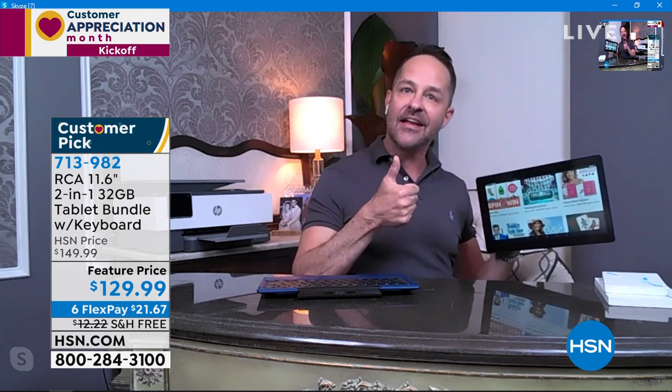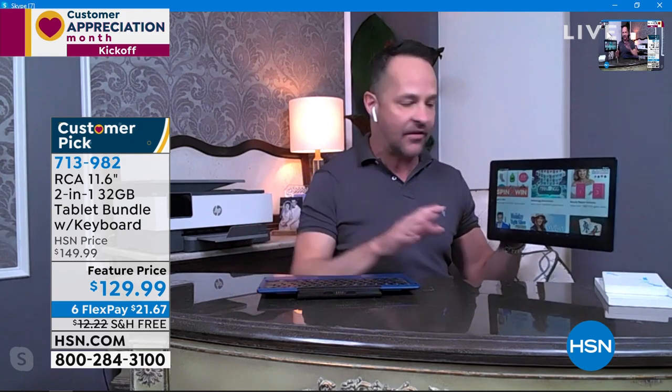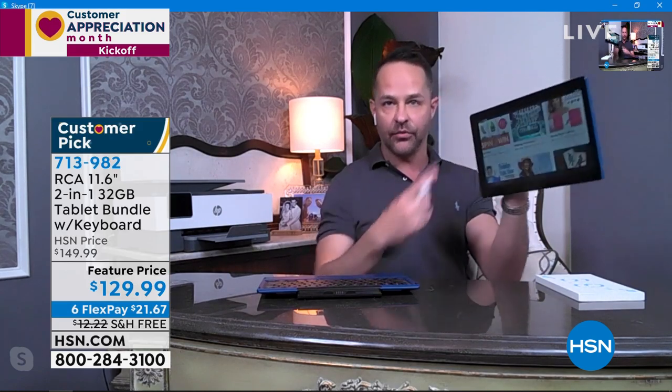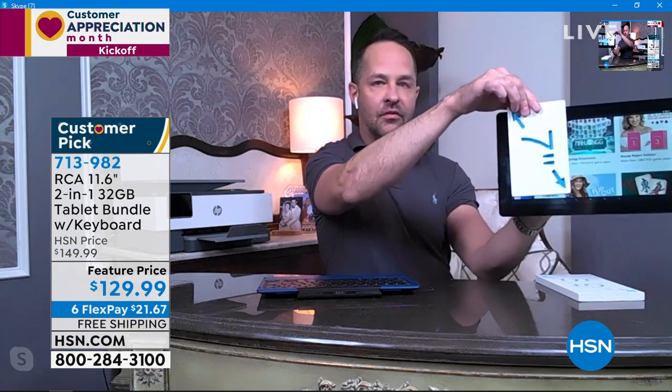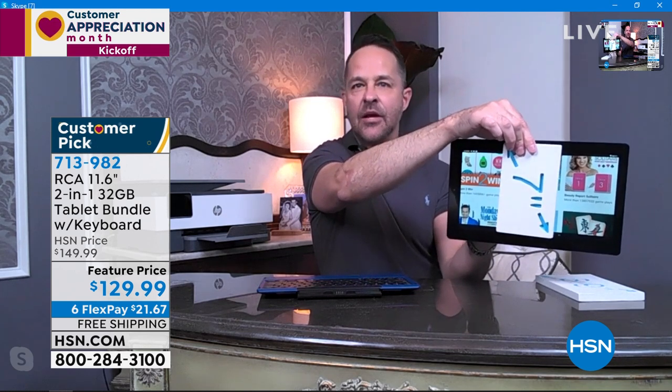Why this tablet? It's very simple — two reasons: the size and the fact that the keyboard is built in. The keyboard just absolutely changes everything. Let's look at some size comparisons — this is a 7-inch screen, which is a typical smaller tablet. Now this is like having three 7-inch screens in your hand at one time. There is really no such thing as small print anymore because you can zoom on this huge screen.